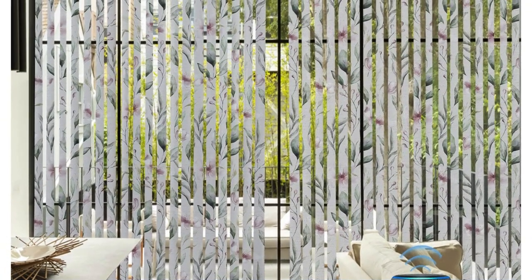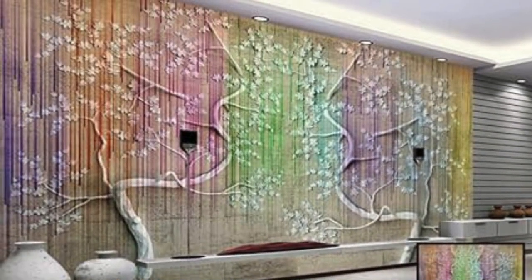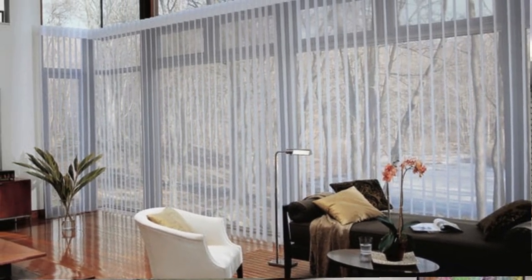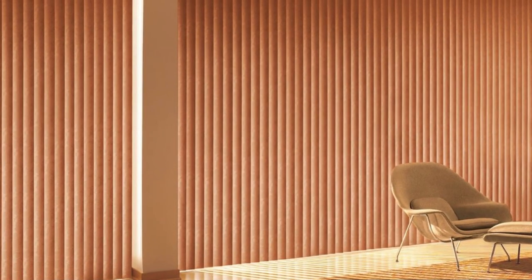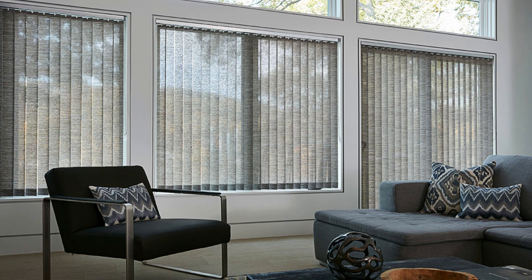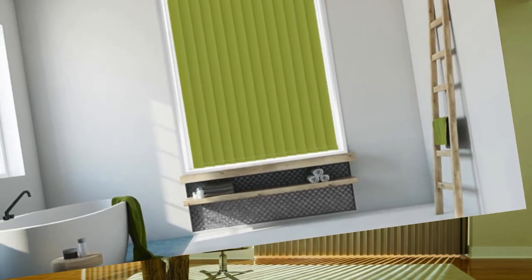Beyond their aesthetic appeal, these blinds are a testament to technological advancement, offering smart home compatibility for seamless integration into modern living. Imagine the convenience of adjusting your blinds with a simple voice command or the tap of a finger. The latest zebra and vertical blinds design is a statement of refined taste, a nod to technological sophistication, and a canvas for the ever-evolving art of living.